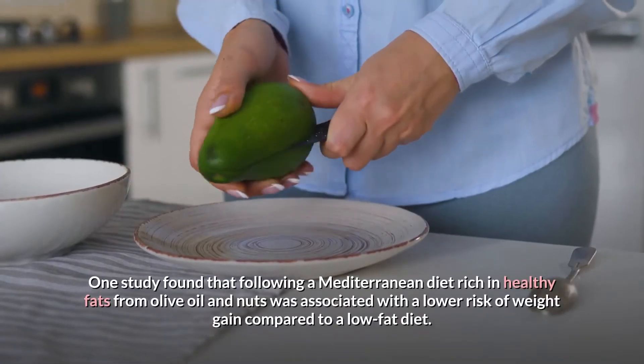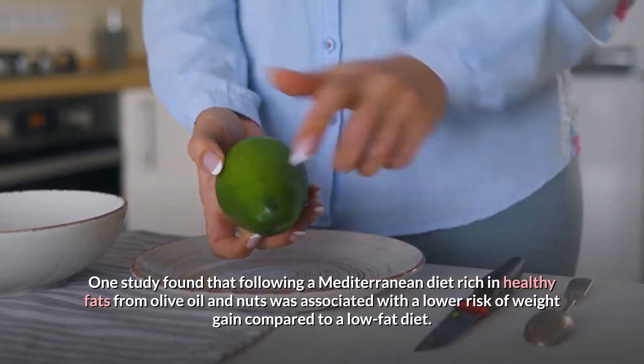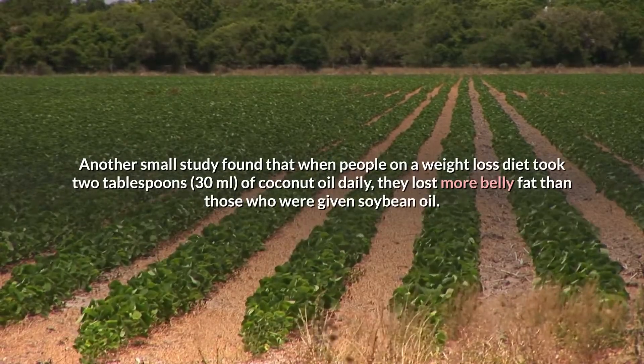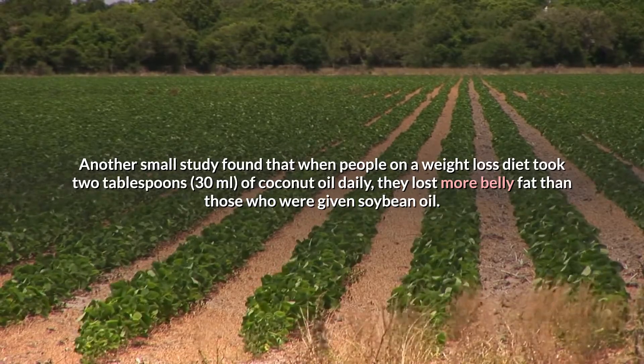One study found that following a Mediterranean diet rich in healthy fats from olive oil and nuts was associated with a lower risk of weight gain compared to a low-fat diet. Another small study found that when people on a weight loss diet took 2 tablespoons of coconut oil daily, they lost more belly fat than those who were given soybean oil.